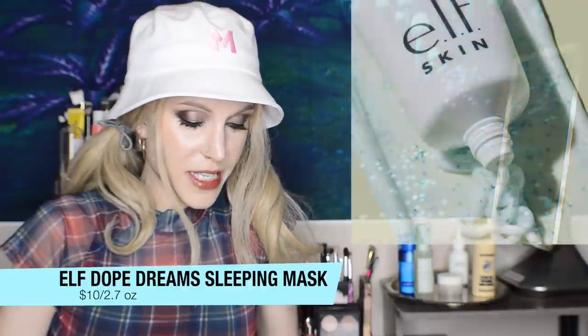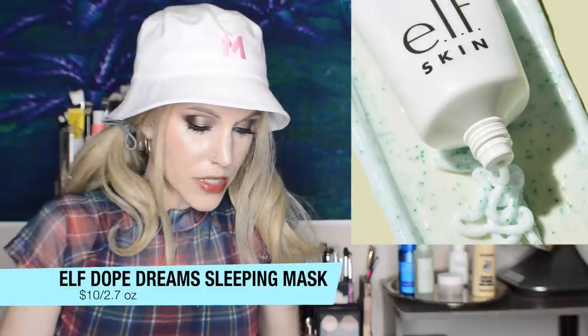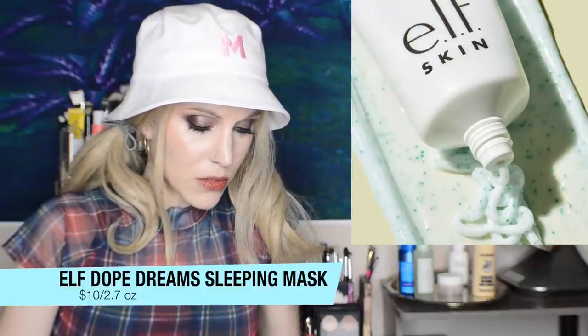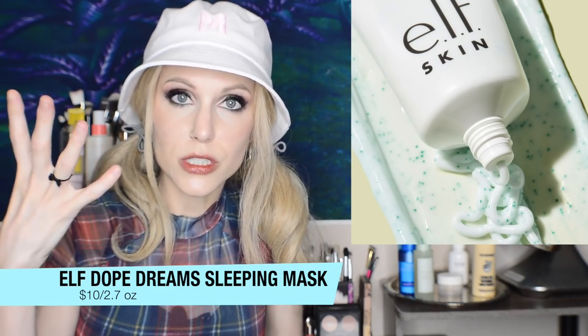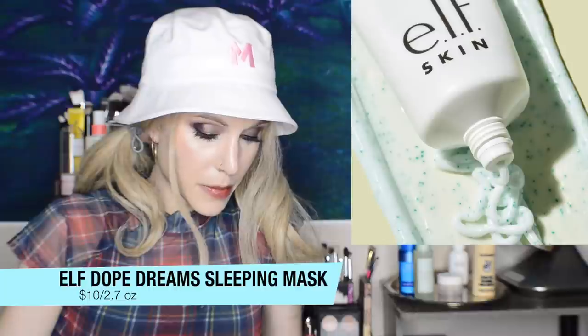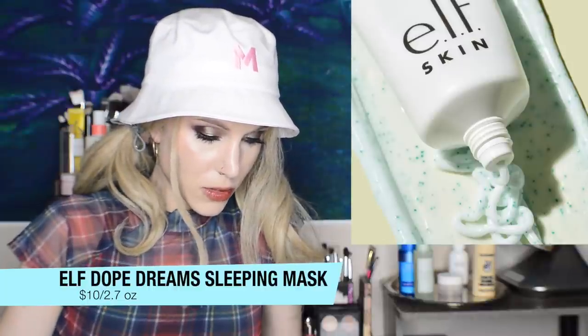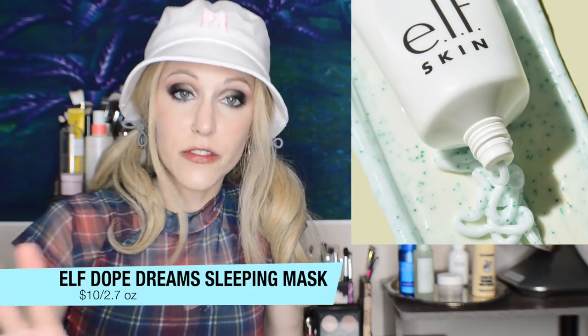This looks amazing. One thing I'm trying to figure out from the appearance — I don't see any details about this on the website — but it looks like it might be that type of product that has little beads that burst open and give you, you know, vitamin C or what-have-you in them. It's strange that it looks like that but it's just not explained anywhere. So I want to try it and find out for myself.